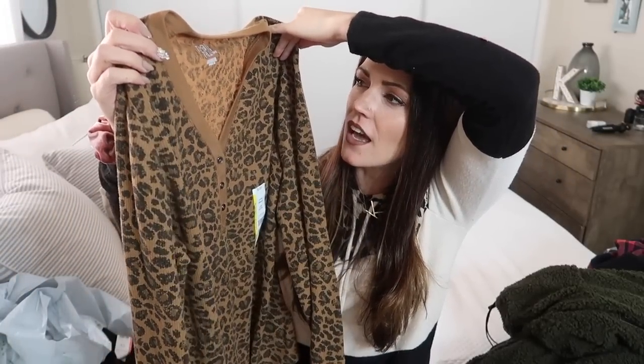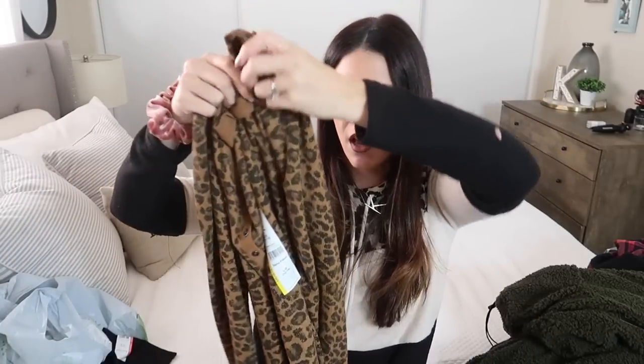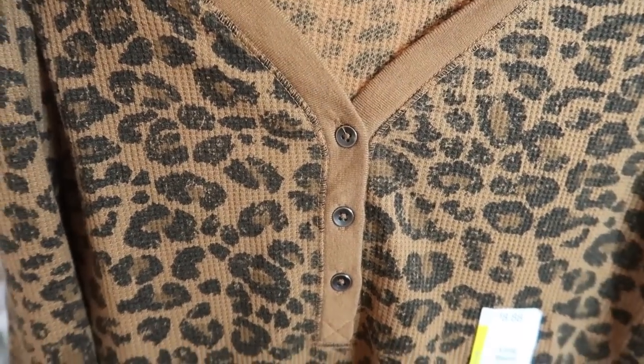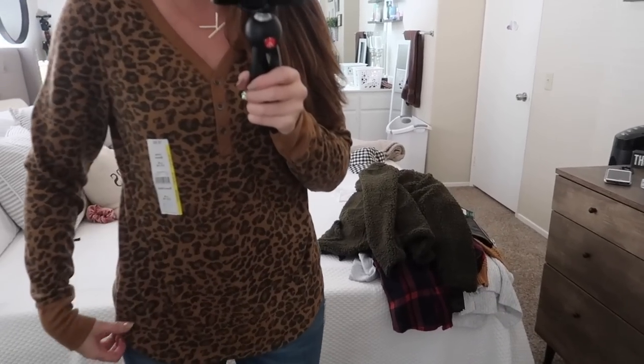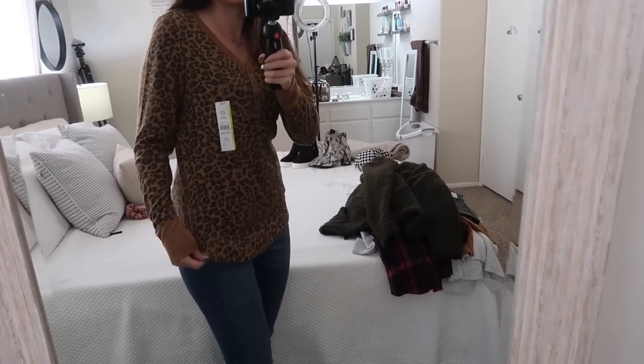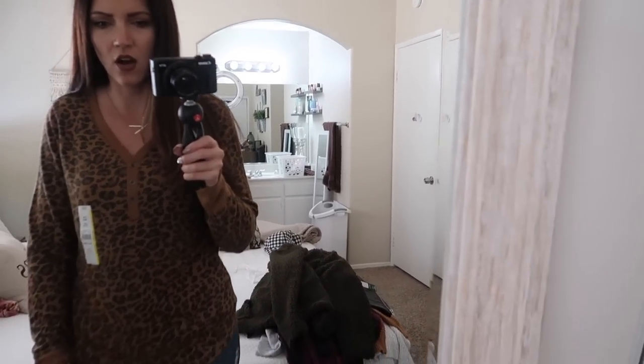The next shirt is leopard print. I got a size large because it's a tighter shirt and I didn't want it hugging my stomach too much. The price was $8. It has cute buttons in the front. For some reason I'm loving this shirt — I'm gonna go back and get it in other colors. It's a good fit, and it has like this waffle material with cute sleeves. For eight bucks, this is probably one of my favorite things I've put on this whole time.